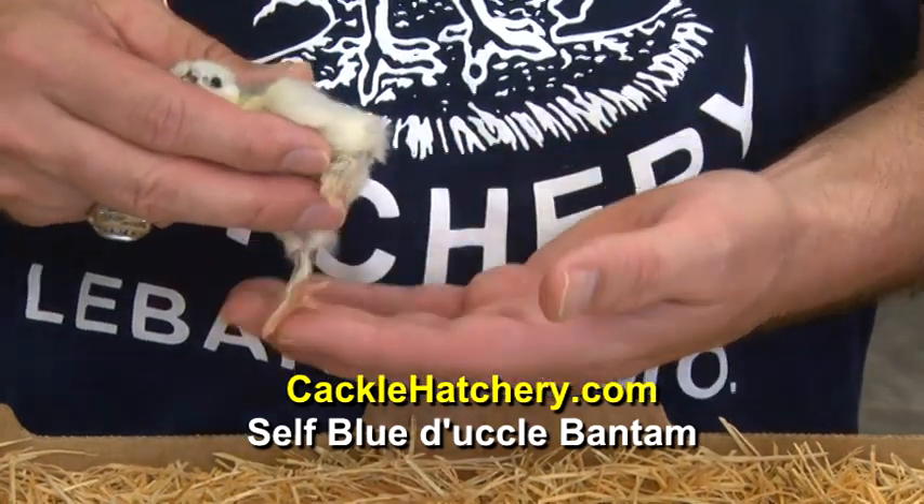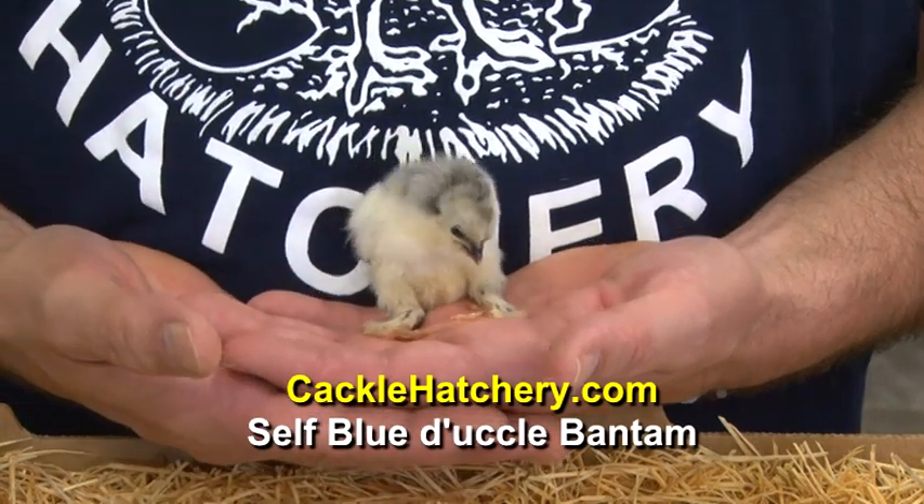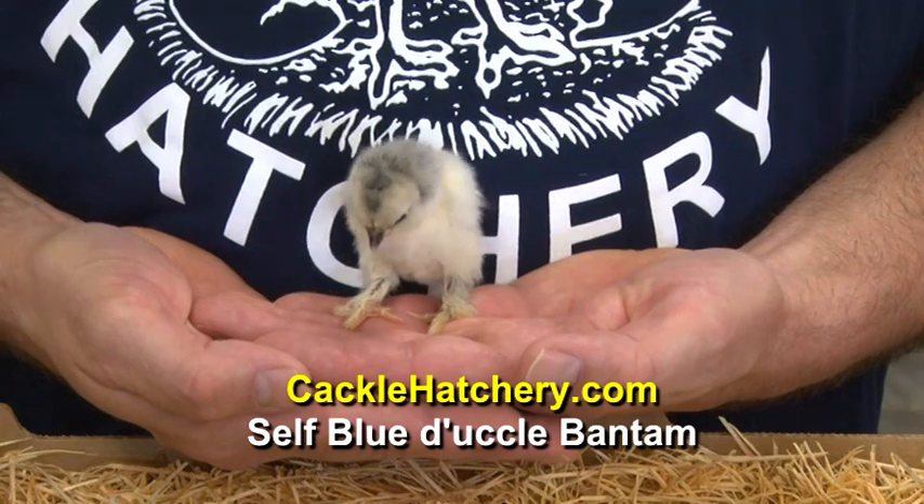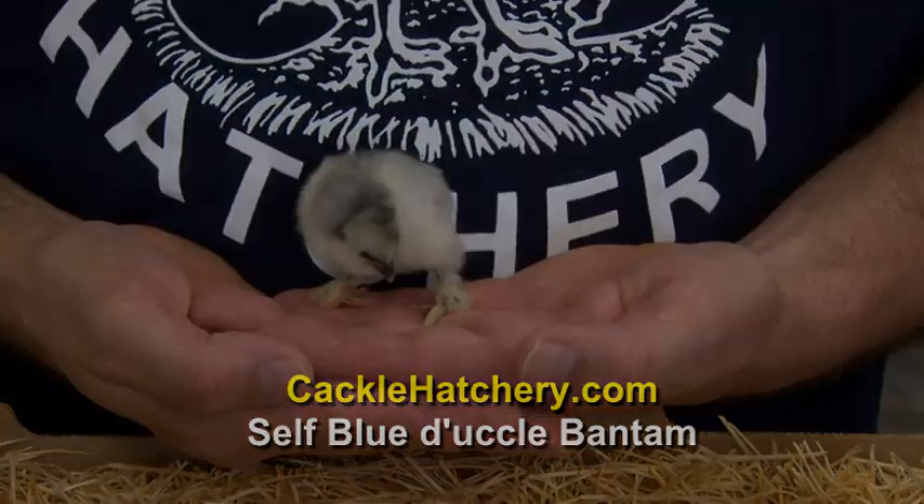They're real nice docile birds and make excellent pets. They are a little bit harder to raise than some of the other breeds. There are a few different kinds. They are Caf...